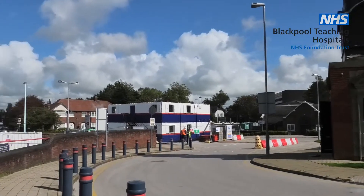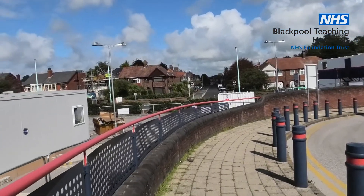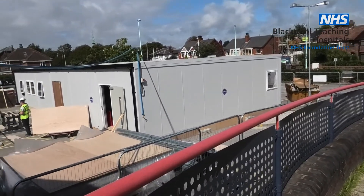We can see the crane is in place and temporary modular buildings have arrived. Can you tell us how the department will operate while the building work is underway?